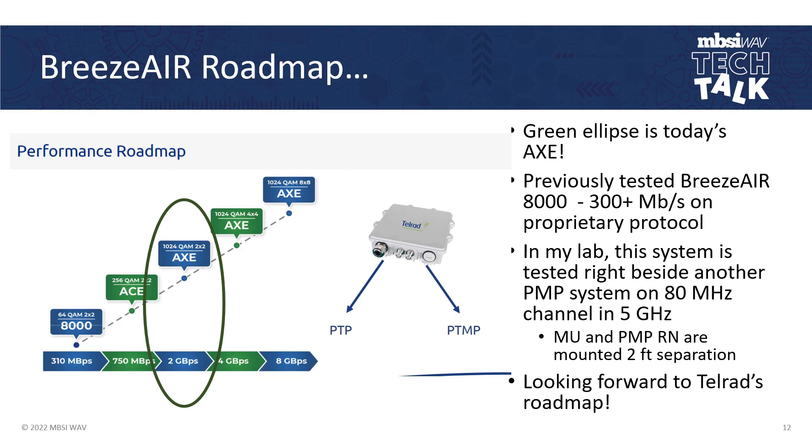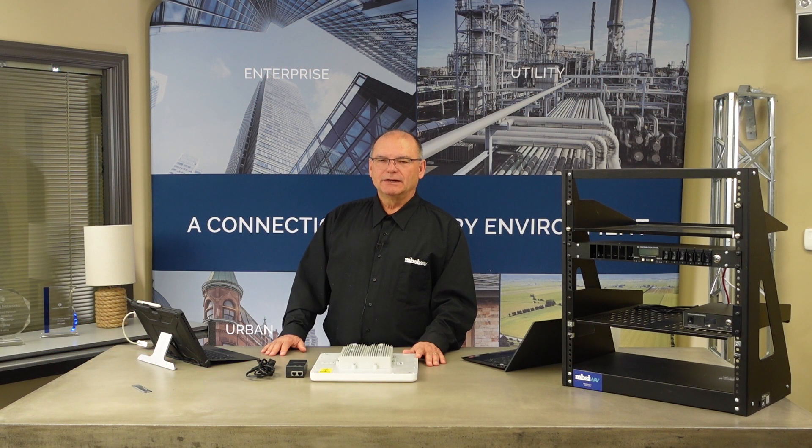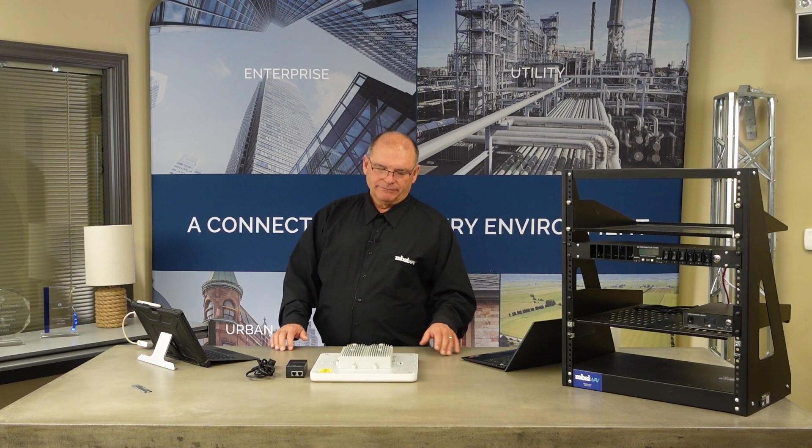The previous version of this equipment was the Breeze Air 8000, of which I also had a test set in my lab. It would do about 300 megabits in proprietary protocol — this was before 802.11ax. In my lab, I ran the Breeze Air AXE right beside another point-to-multipoint system using an 80 MHz channel in 5 GHz, and both systems performed beautifully together. I was concerned about mounting the antennas very close together for the subscriber units for the Breeze Air, but my concerns did not materialize — I still had all the throughput in the world. This is a system I'm recommending for a lightweight point-to-point or point-to-multipoint deployment.